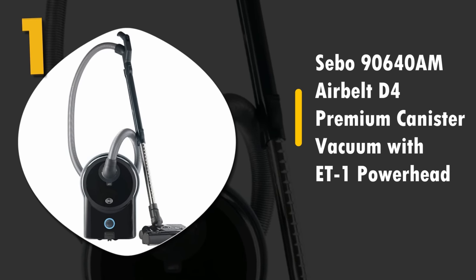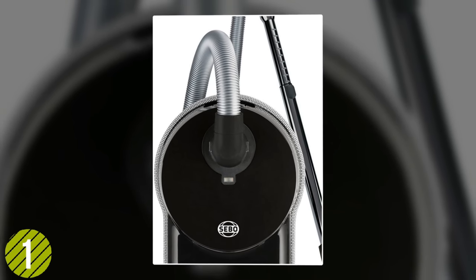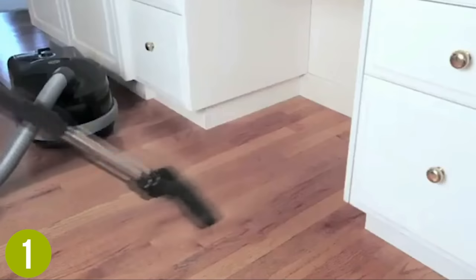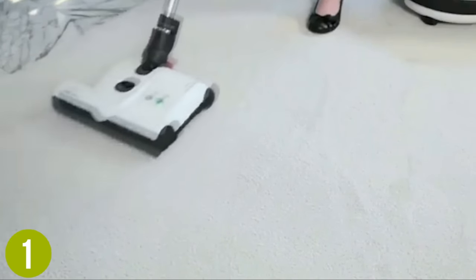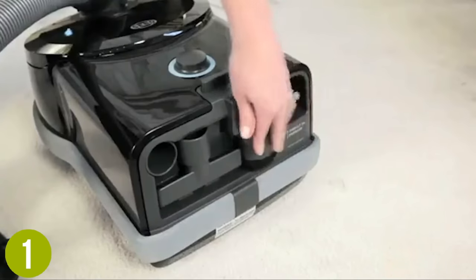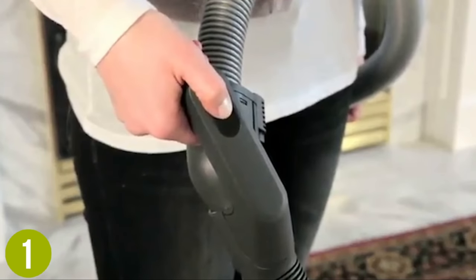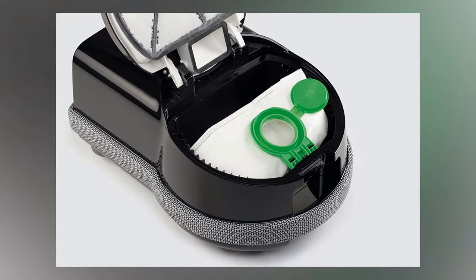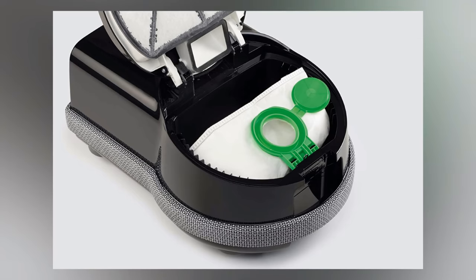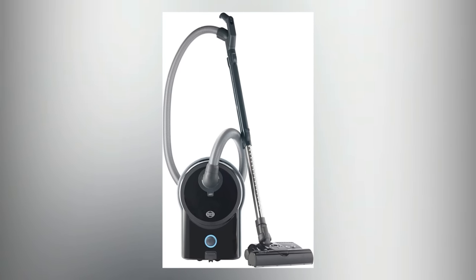Number 1: SIBO 90640AM Air Belt D4 Premium Canister Vacuum with ET1 Power Head. For the ultimate in professional grade cleaning, look no further than the SIBO 90640AM. When it comes to allergies and all-around performance, this vacuum pushes both to the highest level. It's equipped with S-Class exhaust microfilters made from electrostatically charged microfiber material, meaning the air is cleaned as you go. With a power head that feels great to use and cleans deeply on any surface, this is truly the ultimate anti-allergy vacuum cleaner. Despite its unrivaled power and performance, it's surprisingly quiet. This machine is packed with more features and tech than we can mention, it's built to last, with an included 5-year warranty. If you want the best vacuum for allergies, this is your choice.